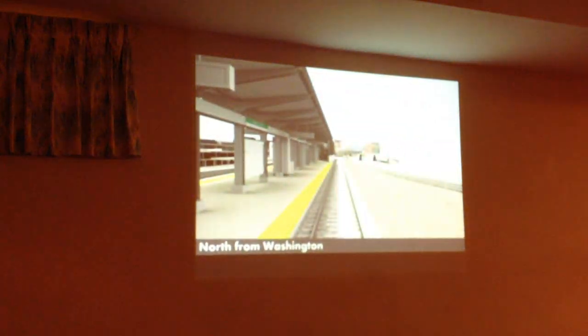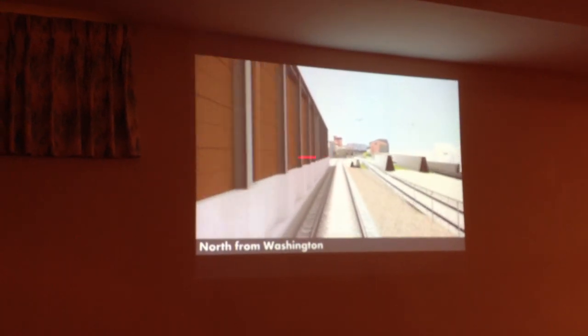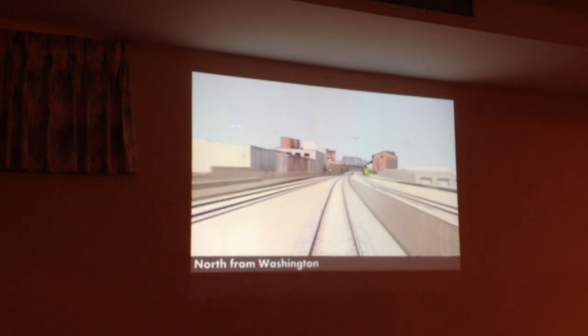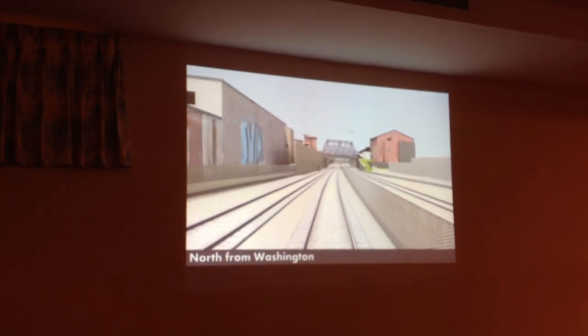We now have both Green Line and commuter rail running side by side starting here at Washington Street Station. This is commuter rail over here. You'll see a fence down the middle between the two. We're rebuilding the Washington Street Bridge completely. This will give you a good idea — we have examples of Harvard Street and examples of what you see up at College and other places.